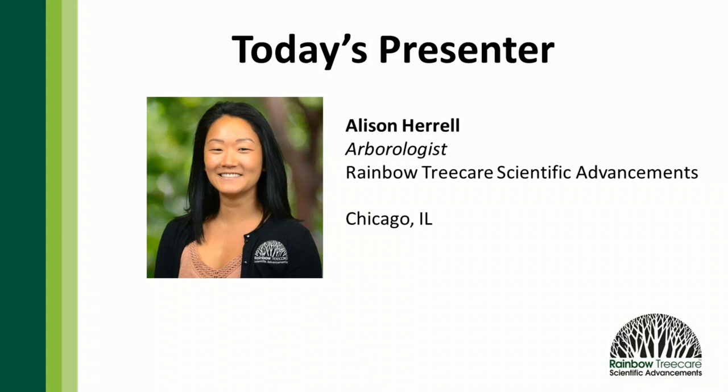This is the third part of the macro injection webinar series. There are a lot of questions around applications, and today we'll answer quite a few. The focus is on how to optimize your tree care injections and have sales conversation discussions. If anything doesn't get answered, check the website — there's a ton of training materials, recorded webinars, and other information available.